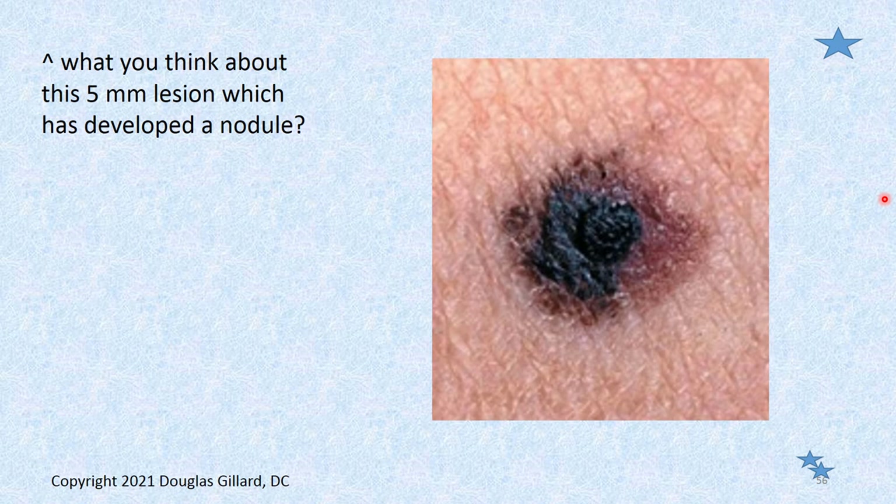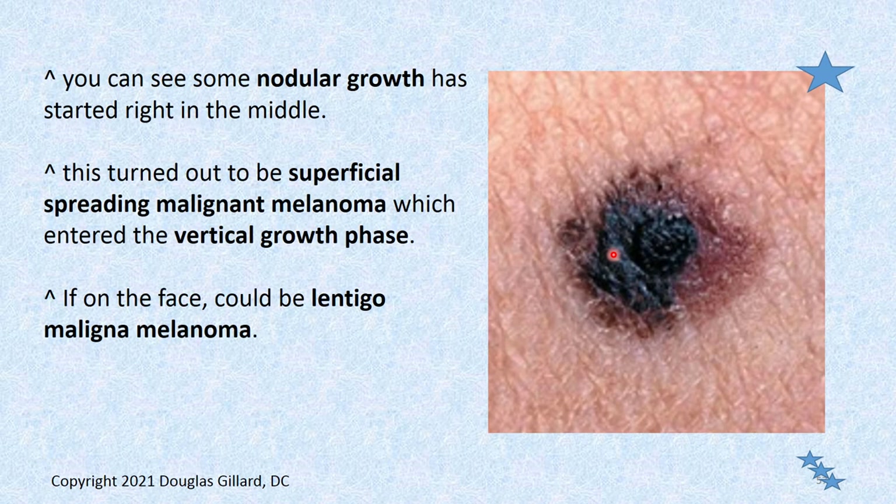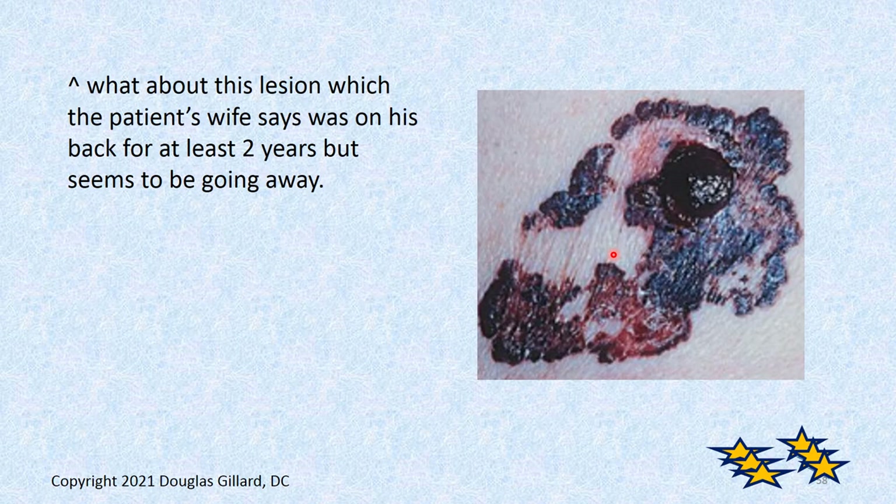Look at this five-millimeter lesion — it has a nodule coming out of it. That breaks the rules. If it's five millimeters or bigger, you apply the ABCDE rules. It's light brown here, almost red, black here — this is out, especially if the patient says it's been getting bigger. Even if the patient says it's been there for years, send it out. Protect your license. All you have to do is make a referral. It turned out to be melanoma — superficial spreading.